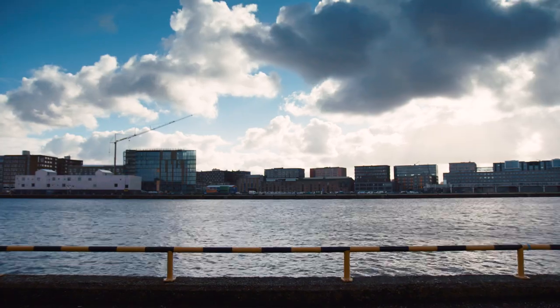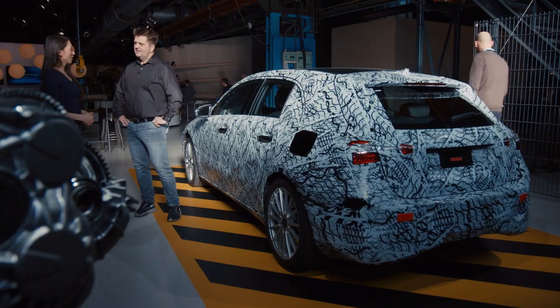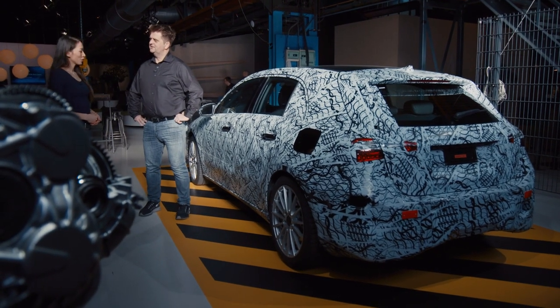Welcome to Amsterdam! We are here at the world premiere of the new Mercedes-Benz A-Class. I'm the project leader for all R&D departments and I'm responsible for this new Mercedes-Benz A-Class.